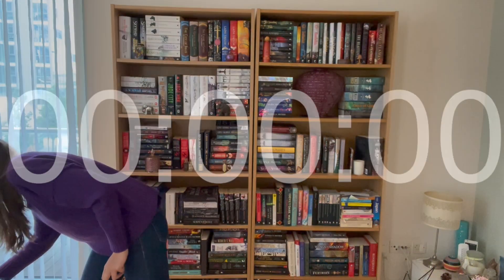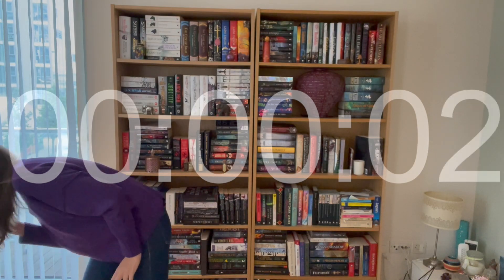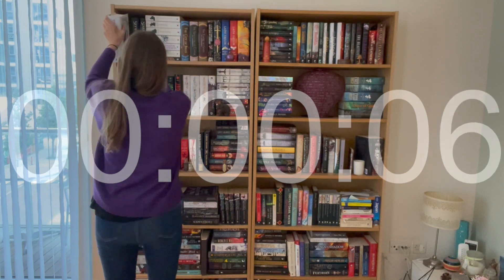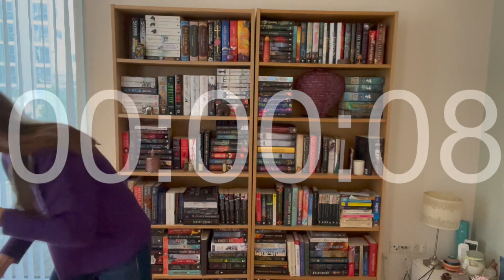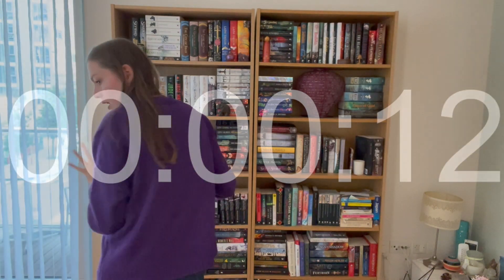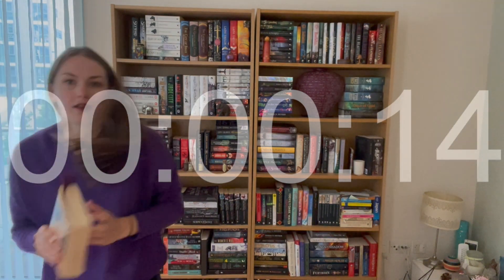I guess we'll just get started. Three, two, one, go! First prompt: a book over a thousand pages — The Way of Kings. Book older than you — currently reading it.